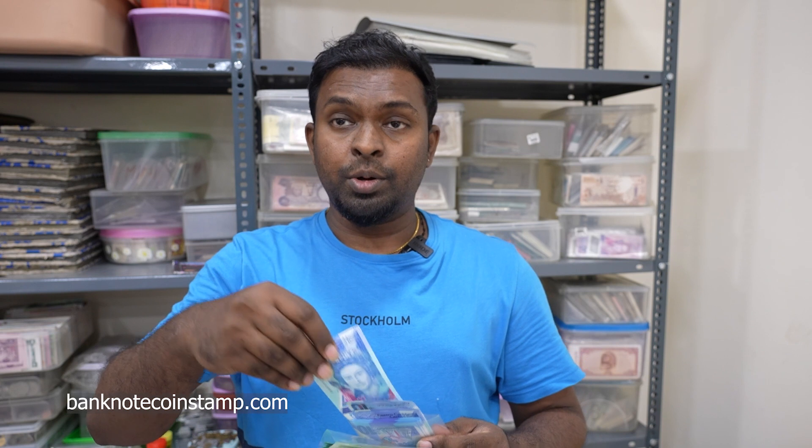It's a beautiful banknote — you can check it out in our store at banknotecoinstamp.com, where it's listed. Our office is located in Kanyakumari, so you can always visit and purchase from our store. We'll show you more updates soon — thank you, bye!